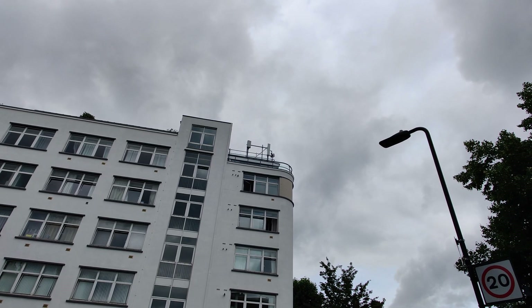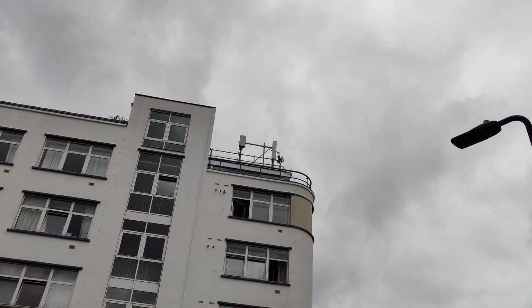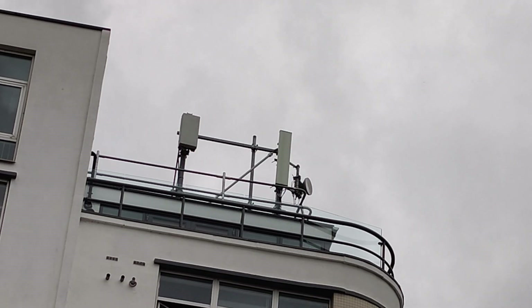We've just walked towards Ealing Common and found another site — another UK Broadband 100MHz site — and performance was once again very very nice, hitting about the gigabit range. As we walk down this road we should get to an original 3 site, not a UK Broadband one that's been converted, but also 100MHz.